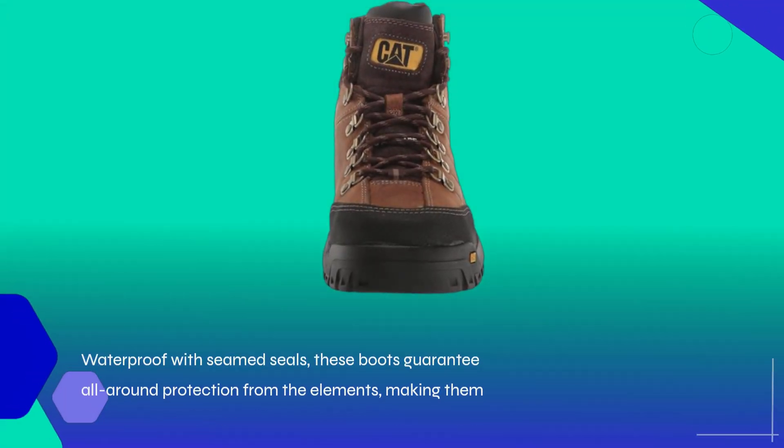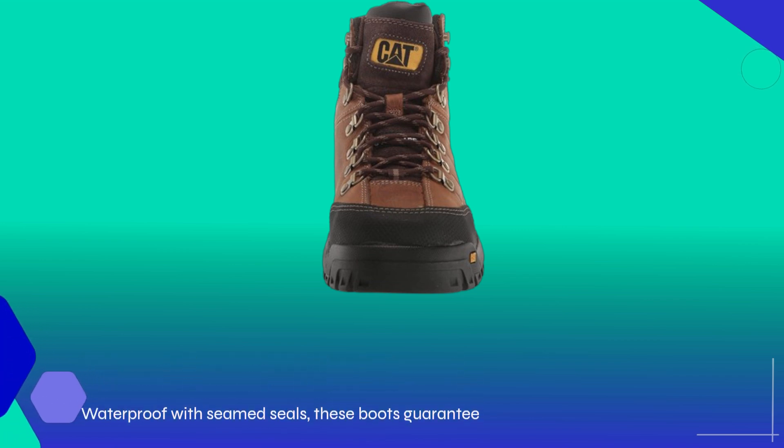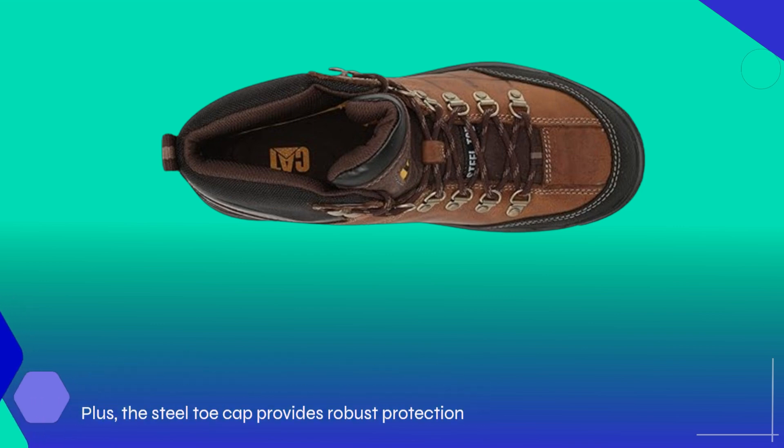Waterproof with seamed seals, these boots guarantee all-around protection from the elements, making them ideal for outdoor and industrial work environments. Plus, the steel toe cap provides robust protection against impact and compression, meeting stringent safety standards.